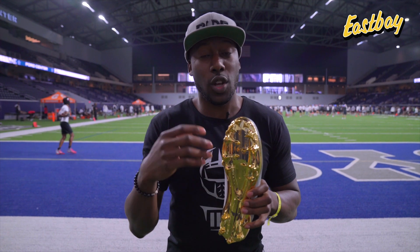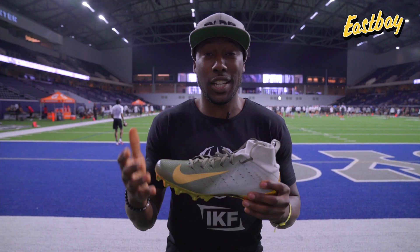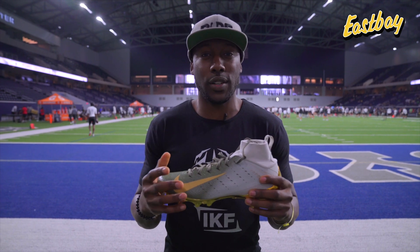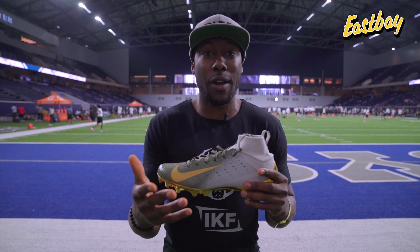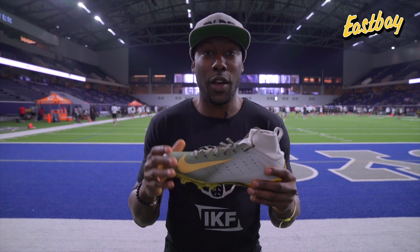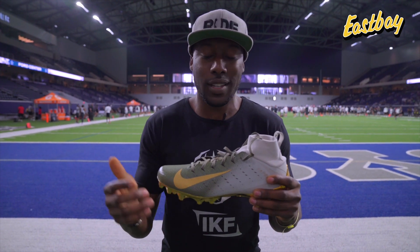This cleat is a vapor cleat so it's all about speed. Some of the positions I recommend this for are going to be all of your outside players, all of your speed players including your speed backs — your slot receivers, your wide receivers, some of your corners and even some of your DBs. East Bay offers over 15 different colorways of this cleat too.